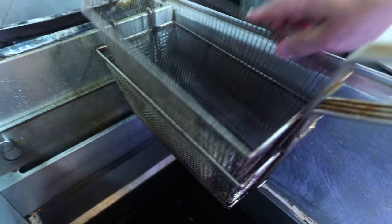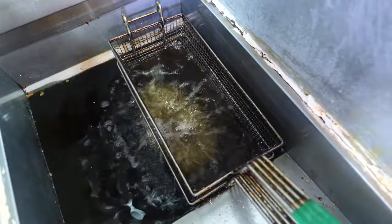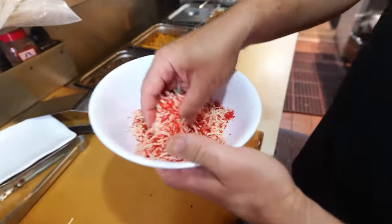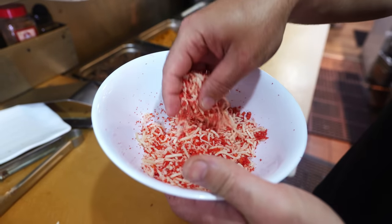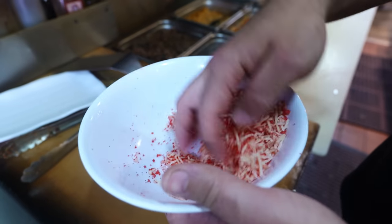The reason why they call it a chimichanga is that it's deep fried — like a fried burrito. This is shredded cheese mixed with hot Cheetos that are ground up. No way! And this is going to be a hot Cheeto cheese shell.